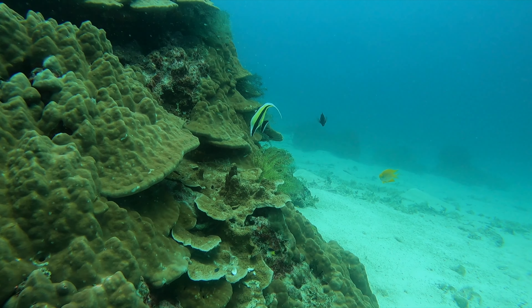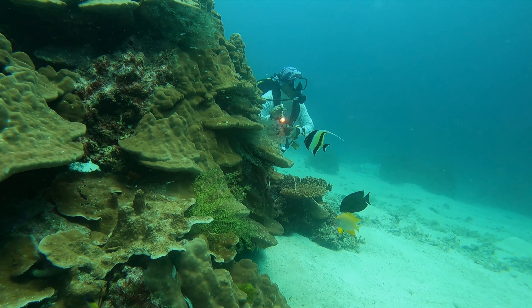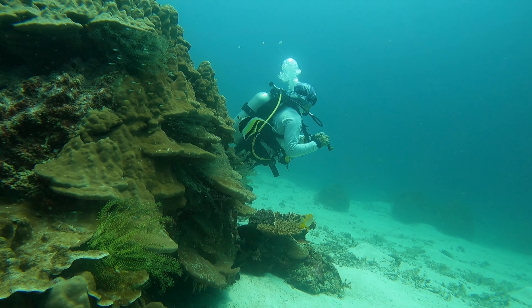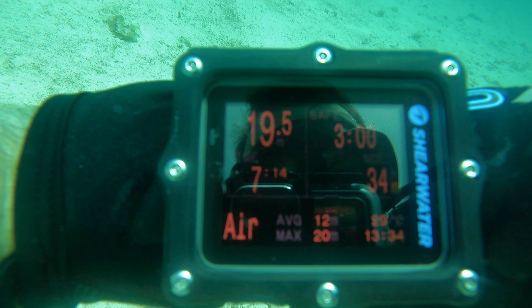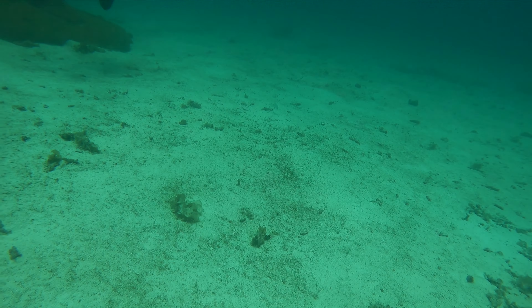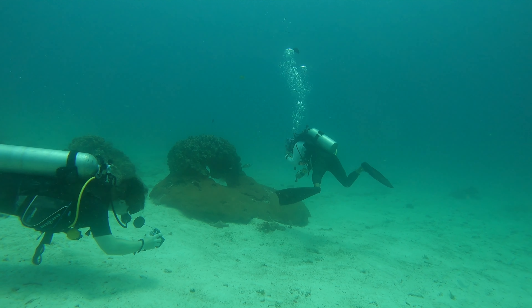It takes about two hours to get here on the dive boats. They look after you on the boats — they give you food, breakfast — and we had a great time just chilling, relaxing, enjoying the stunning scenery of Thailand on the way down. Then we get to go explore the first dives of the day.